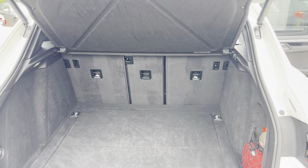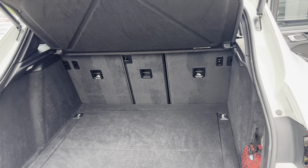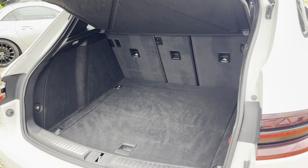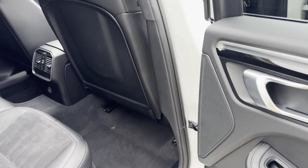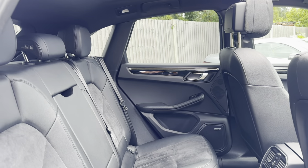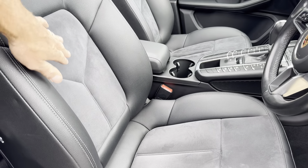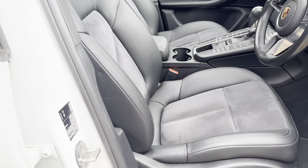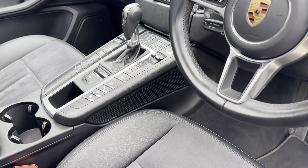That's the extended load space you get — the parcel shelf can be removed, and the seats can be put down all together or individually to increase space. Power tailgate of course. Moving inside, we've got the black piano trim inserts, the Bose sound system, and the black interior. The sports interior looks really nice, with leather and alcantara sports seats — very, very nice — and electric seats.